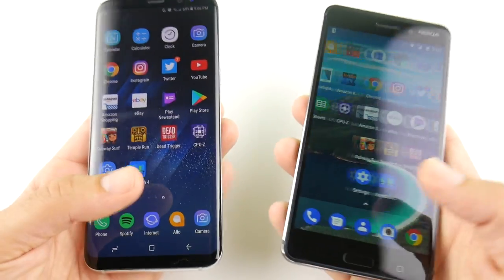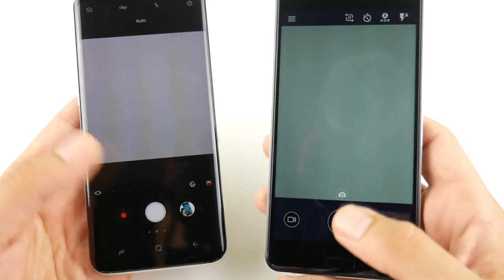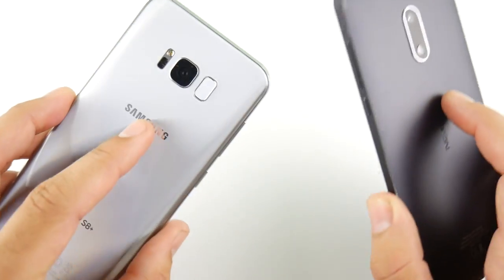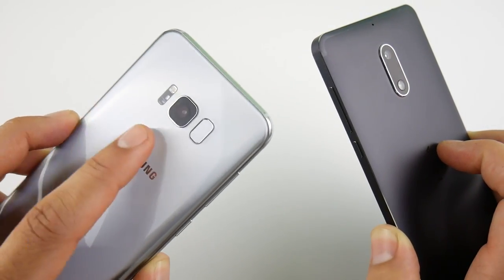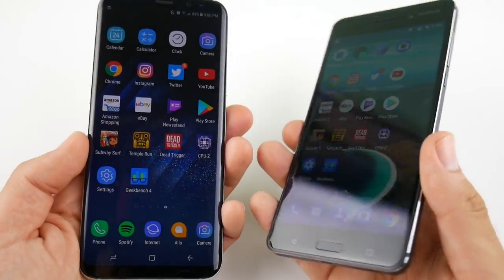Testing the cameras quickly — both are relatively quick to shoot a picture, about the same speed. Of course the Nokia 6's 16-megapixel camera is not better than the 12-megapixel Samsung camera, which is one of the best cameras money can buy right now on any smartphone.